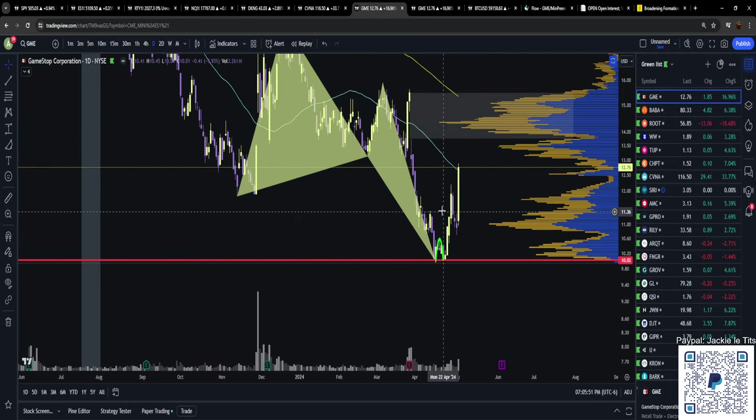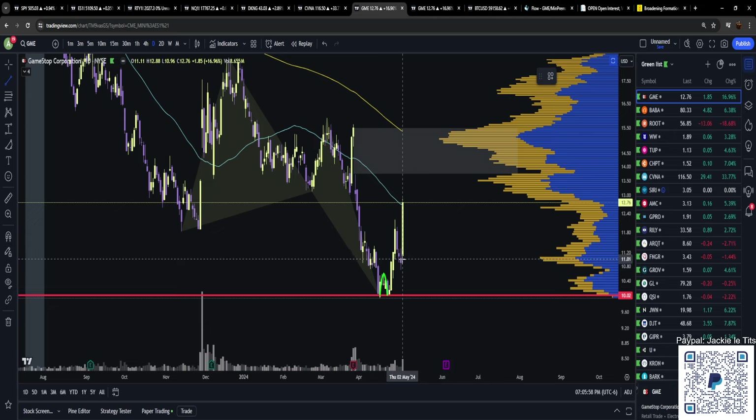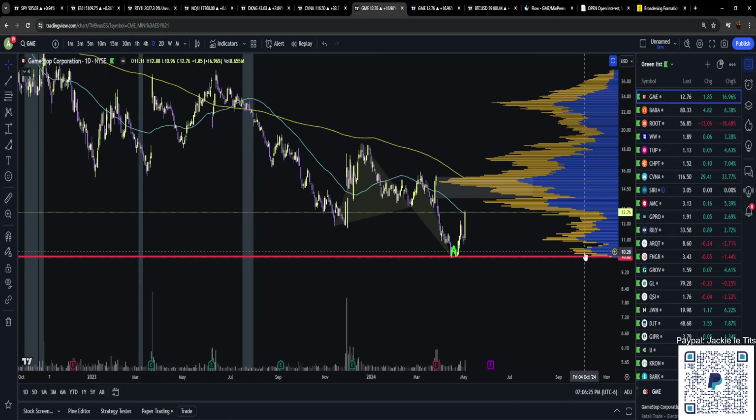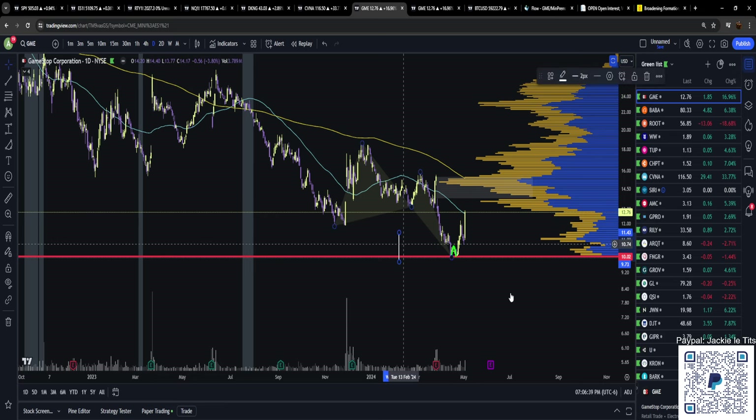The significance of this candle cannot be understated. When you drop a trend line from the low to the high of this candle, it trumps the entire nine-week range we were in. It's almost as large as the gap-down earnings candle and larger than any other candle in the prior run. It is one of the most insane candles you have seen on GameStop — it has been years since you've seen this kind of candle.